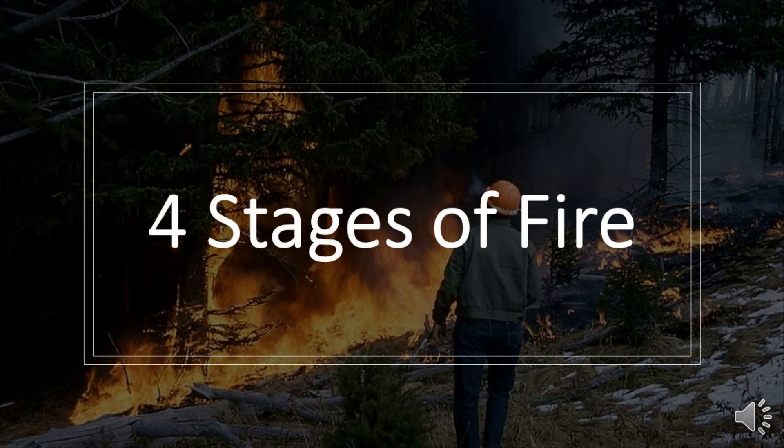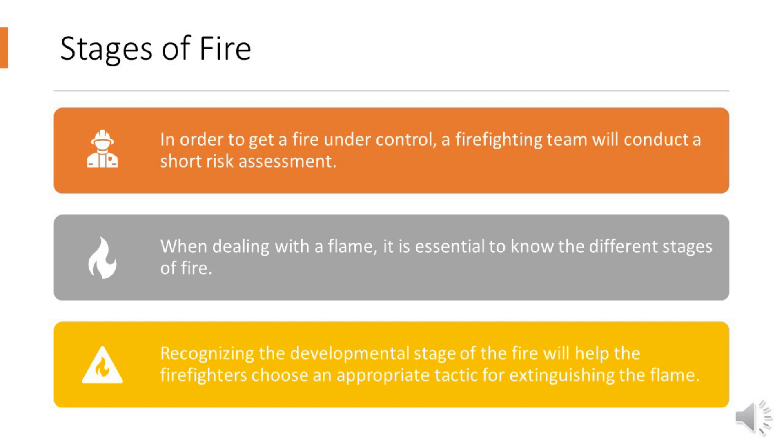Four Stages of Fire. In order to get a fire under control, a firefighting team will conduct a short risk assessment. When dealing with a flame, it is essential to know the different stages of fire. Recognizing the developmental stage of the fire will help the firefighters choose an appropriate tactic for extinguishing the flame.